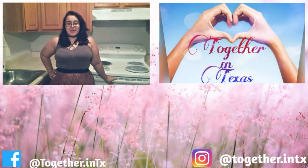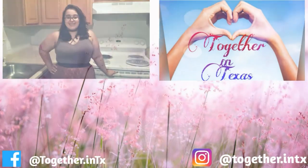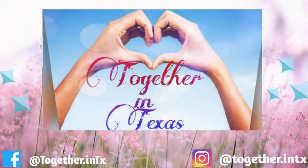Follow us on social media and share with your friends and family.